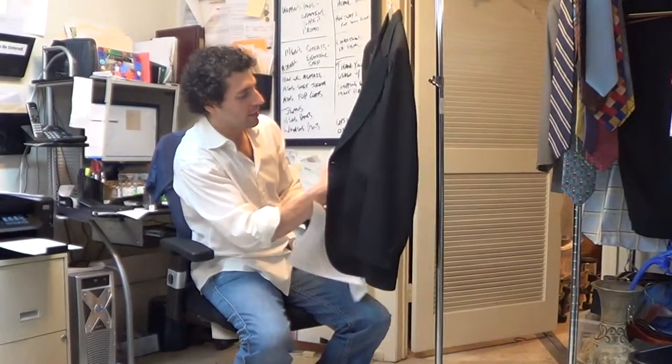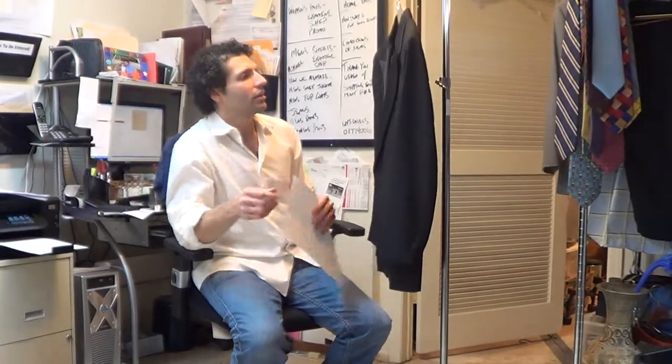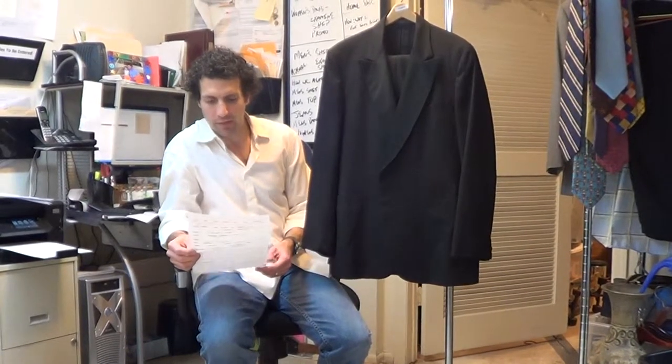The pants have a 36 waist. They were let out from their original size and there's really not much room to let them out anymore. I think that's all I need to say — pictures and measurements should tell you everything else you need to know.